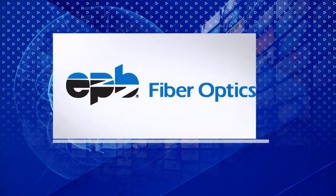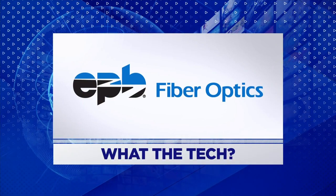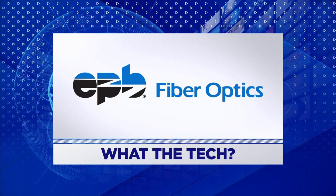What the Tech is sponsored by EPB Fiber Optics. Visit EPB.com to find the speed you need on Chattanooga's only network, delivering 25 gig speeds.